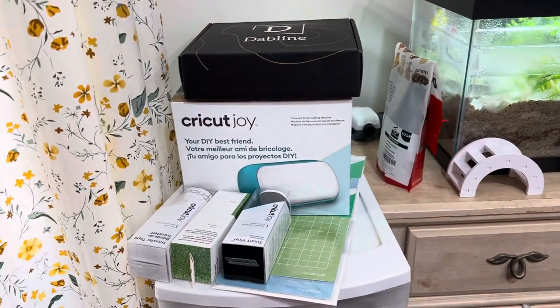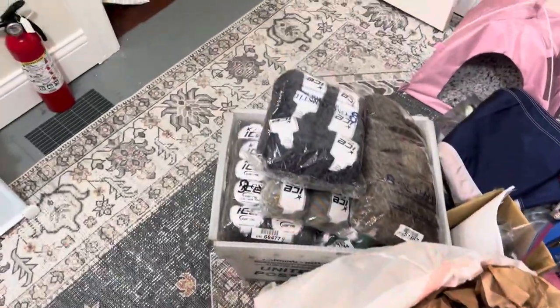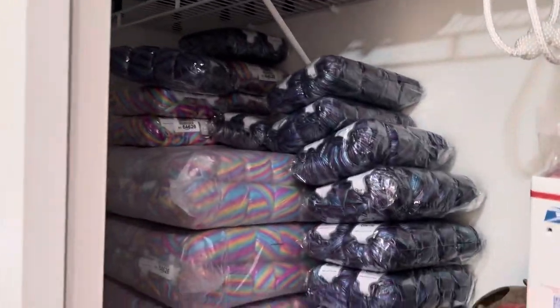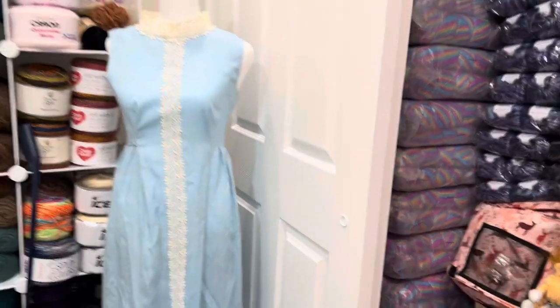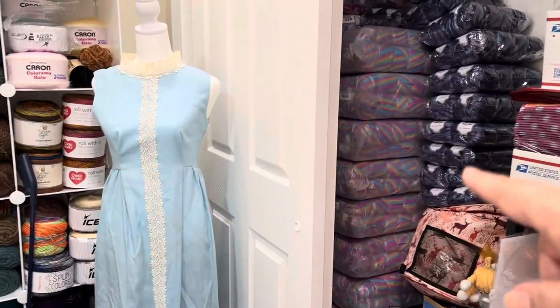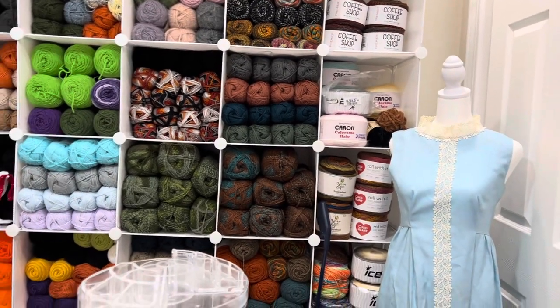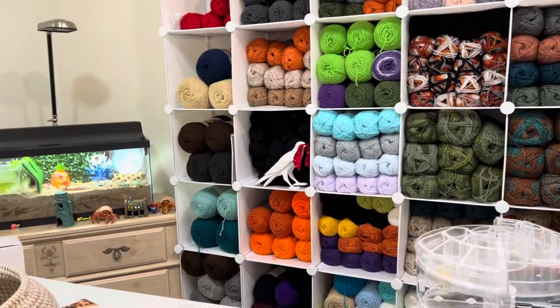I haven't opened up my Cricut Joy yet. I got all this ice yarn that I still have to list on my website, and I have all my rainbow Picasso and all the purple Picassos in here. I still sell on Etsy, but I've started to put some of my ice yarn on my own website because I'm a worm farmer and I pay for a website, so why not just put it there?